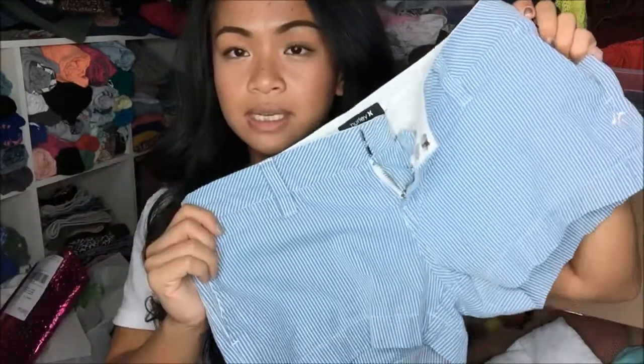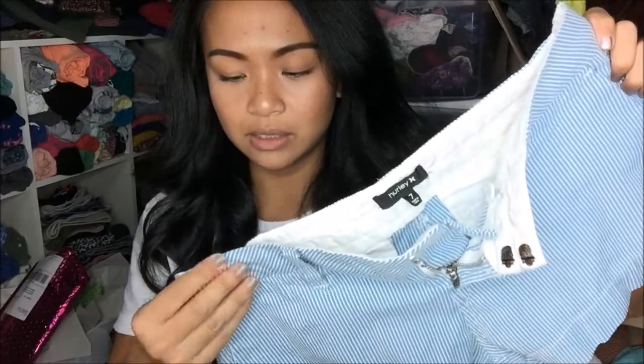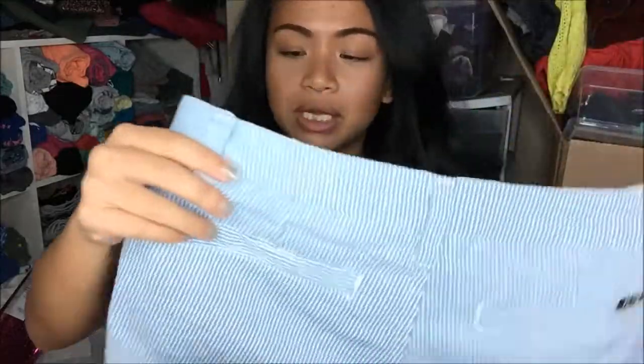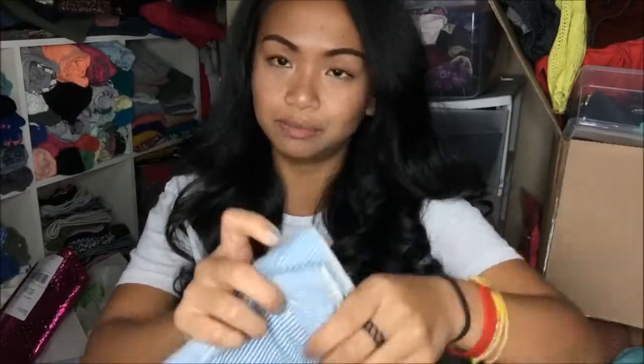The next thing that I have is a Hurley in size seven and it's just shorts — blue and white shorts. The material is not jean, but it has pockets in the back and Hurley is a skateboarding brand.